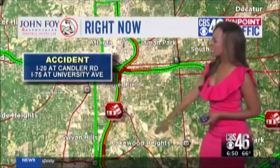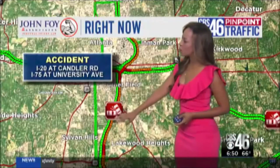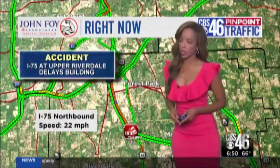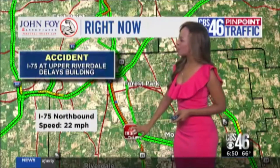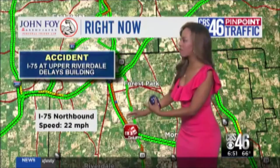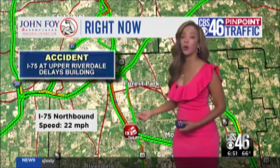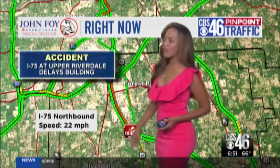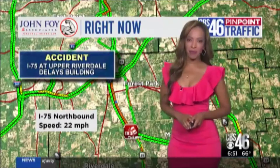We also have a couple of other accidents. This one is at 75 at University for folks heading north. Speeds on 75 slowing down into the 30s also. And then we have another accident at Upper Riverdale Road — delays building not just on 75, but also on Tara Boulevard for folks trying to head north. The accident is in the northbound lane and speeds on 75 are down to about 22 miles an hour.